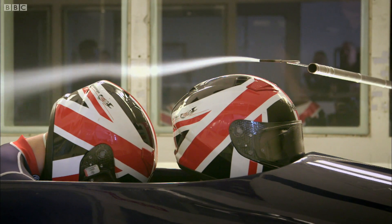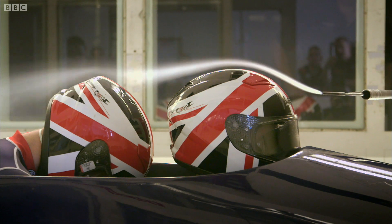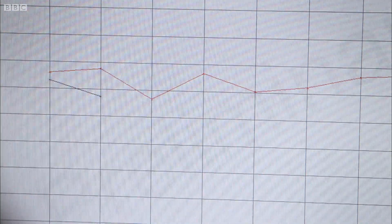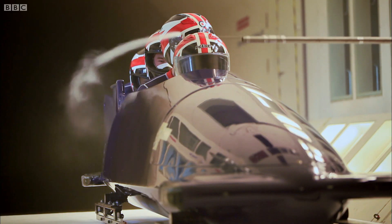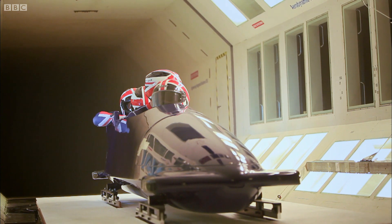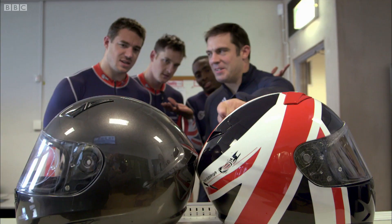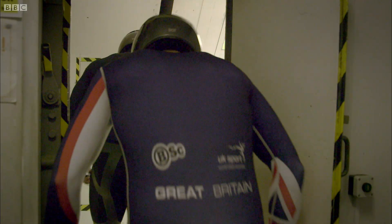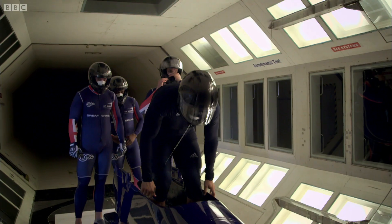These helmets are looking good — the flow around them is smooth and the red line indicates that drag is low. But could a new helmet be even better? The shapes look almost identical, but a tiny difference is all they need to win an Olympic medal.